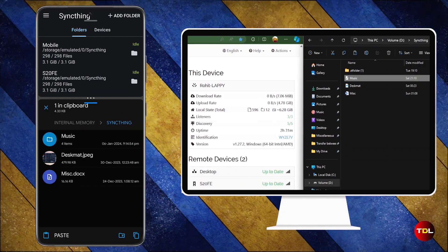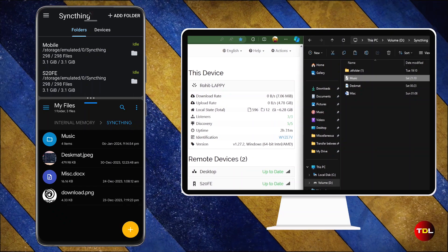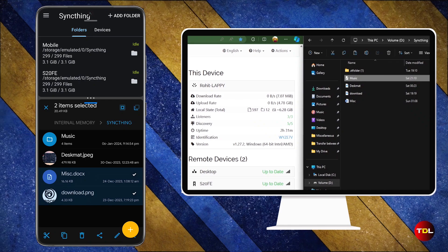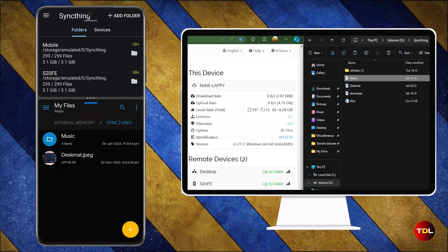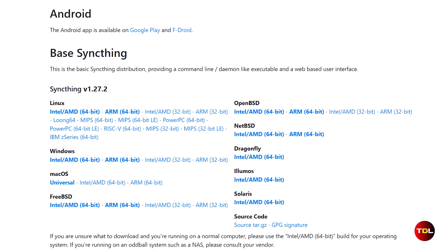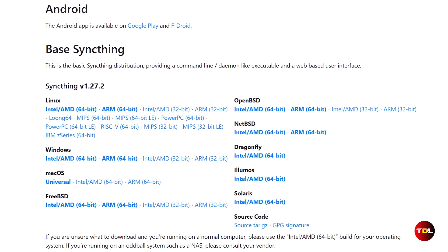The only drawback is that there are no official tutorials and users may find the setup a bit tricky. However, once it's complete, it will be a lifesaver. Although this video focuses on Android apps, SyncThing works across almost all major platforms including Mac and Linux.